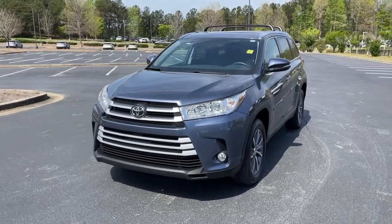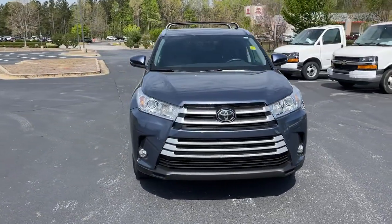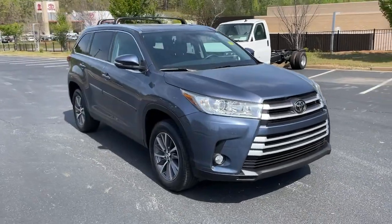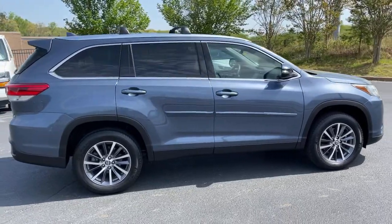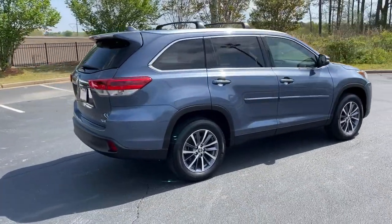Get into the 2019 Toyota Highlander. This vehicle still has fewer than 30,000 miles on the clock, so it won't last long. Give your family this spacious, efficient Highlander and start building your road trip memories.